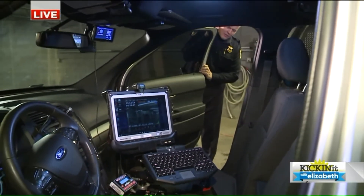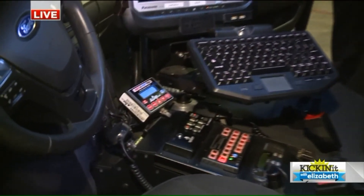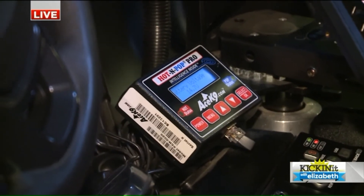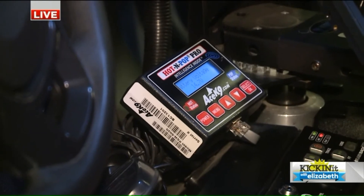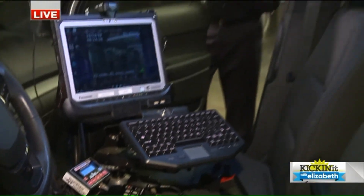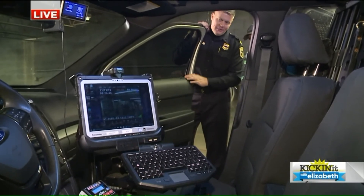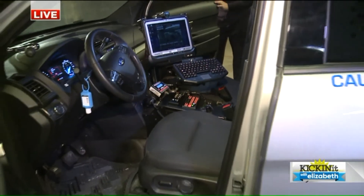We have on the center console a heat alarm. In any event that the car becomes overheated or the air conditioning stops working on a hot summer day and the handler's away from the car, we have an alarm system to let us know. We can set the threshold for the alarm to send us a message if the car is getting too warm or too cold. It's just one more piece of equipment in the car specifically for the canine.